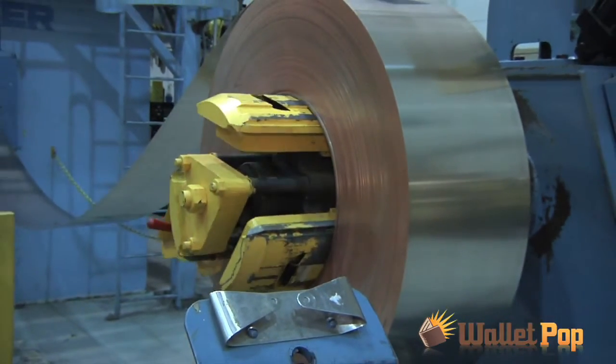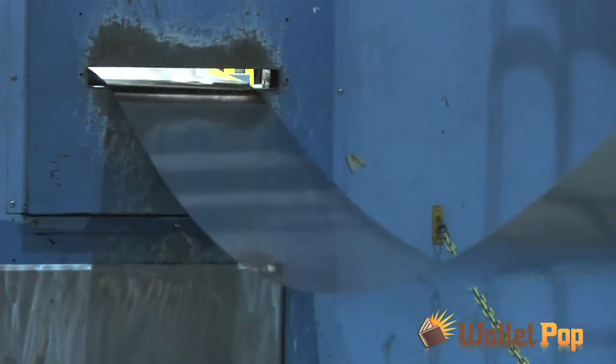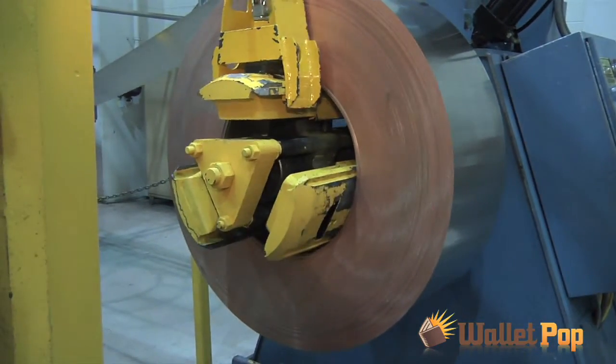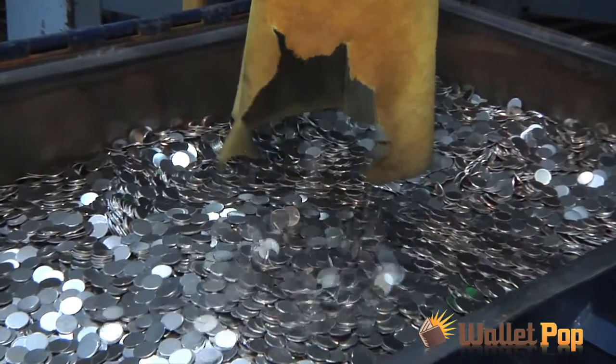These are the blanking presses. The Mint buys coils of metal — those coils are made out of copper and nickel. Each coil weighs about five tons, and we take that metal and put it into a blanking press. A blanking press is like a giant cookie cutter; we punch out the little disks that are called blanks.